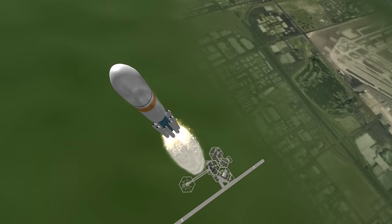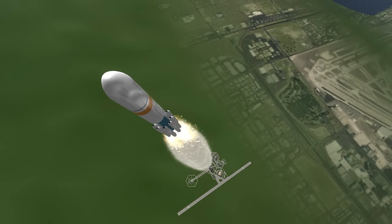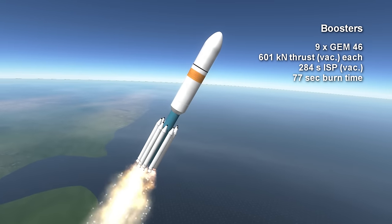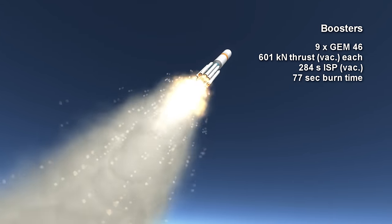The second digit indicates the presence of 9 boosters, and in this case they are GEM-46 SRBs with a vacuum thrust of 601kN each. They burn for 77 seconds and have a vacuum specific impulse of 284 seconds.